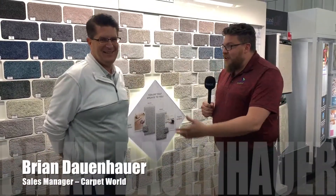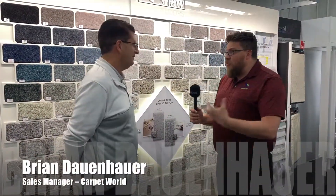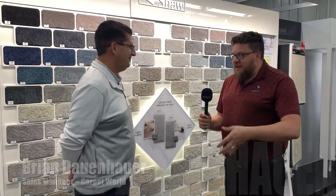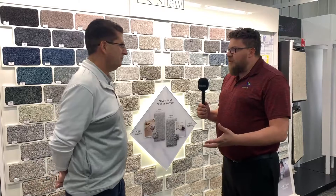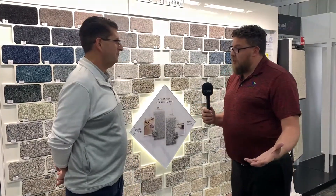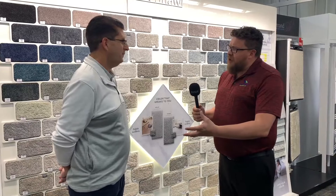Hey there! I'm here with Brian at Carpet World. How are you doing, Brian? I'm doing well. As you know, we're doing a project at our house. One of the things I was going to ask is, when there's a customer that comes in that's working on a project that's using a contractor, how does that process work?